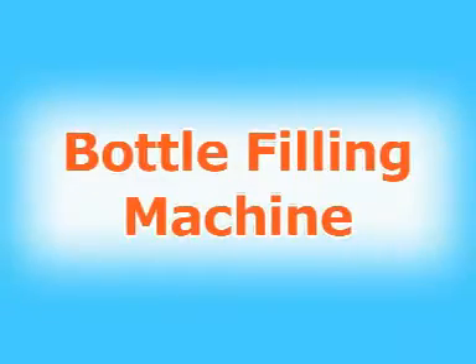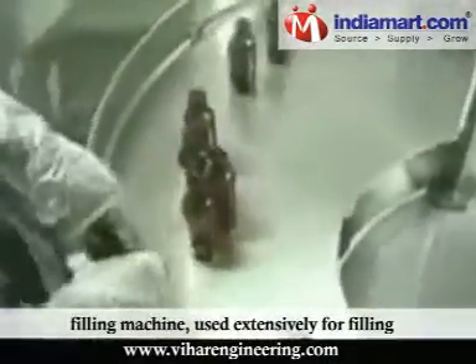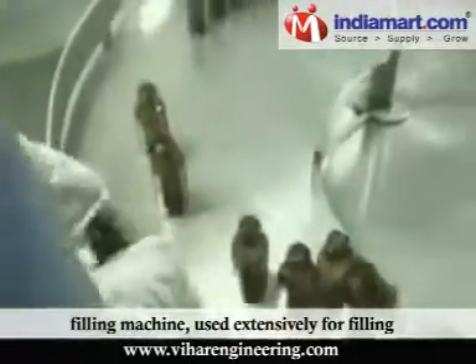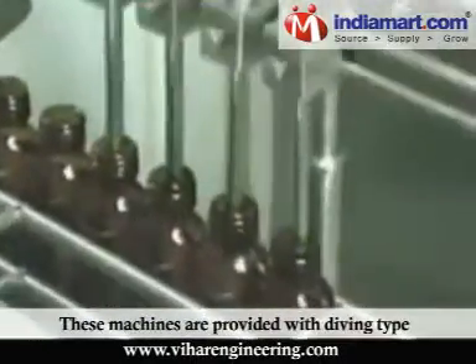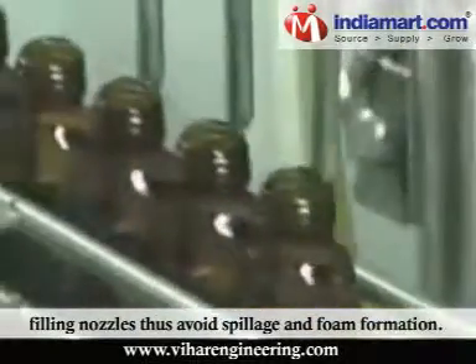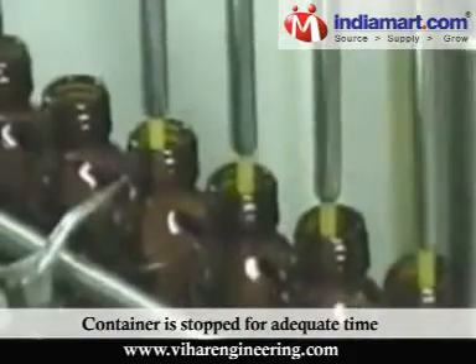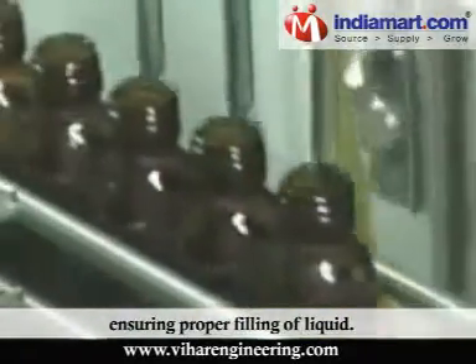Bottle Filling Machine: We provide a diverse range of automatic liquid filling machines used extensively for filling applications in various industries. These machines are provided with diving type filling nozzles, thus avoiding spillage and foam formation. The container is stopped for adequate time ensuring proper filling of liquid.